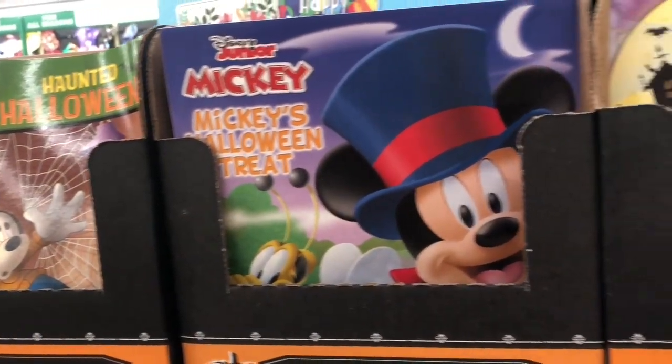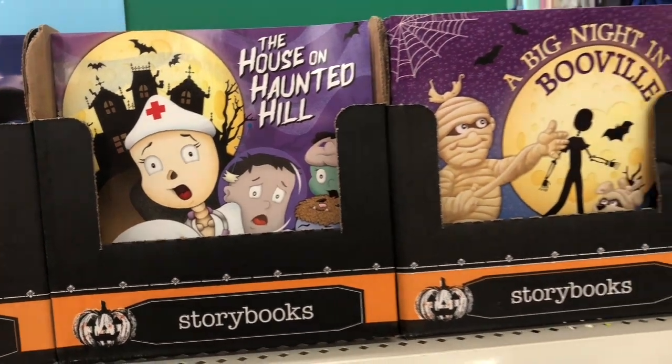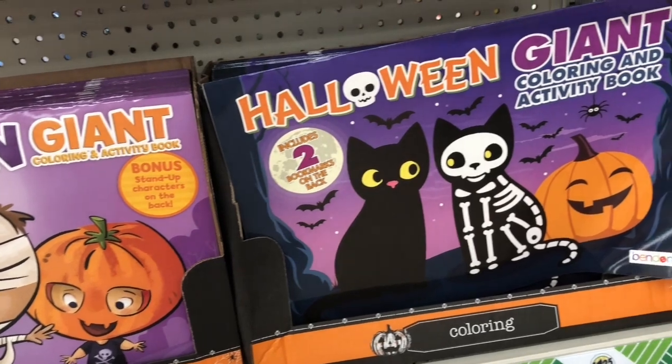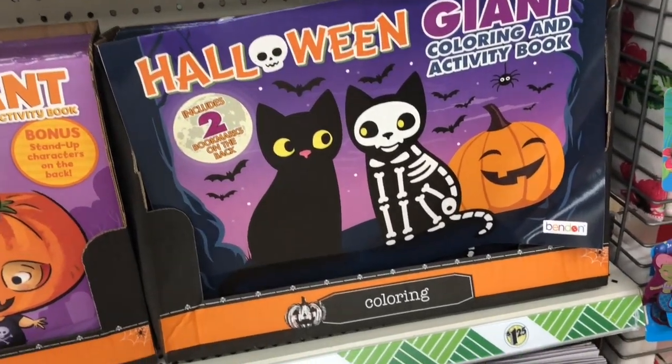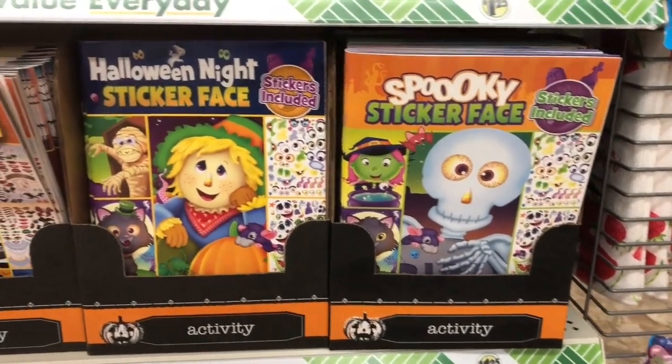I spotted these Halloween themed storybooks. They had some coloring books and activity books as well, and I thought these would be super fun to stash away for a rainy day. Just get them out, let the kids color and have some fun doing some Halloween activities.